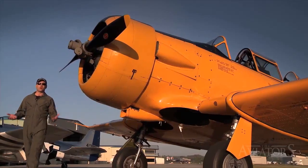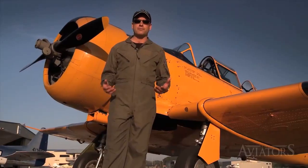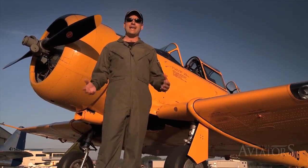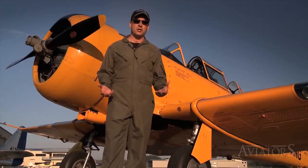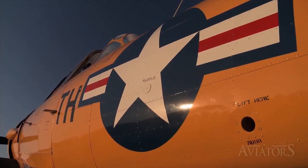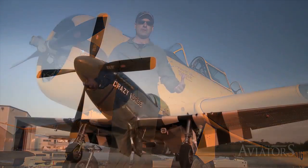The Allied Forces trained more than 400,000 pilots for World War II. After recruits developed basic flying skills in airplanes like Stearmans and Tiger Moths, those destined to fly fighters transferred to an airplane like the T-6 Texan. Today, like the recruits did more than 70 years ago, I'm going to get the chance to take control of this T-6, and if I do well enough, I'll have a chance next time to fly the most recognized fighter from World War II — a P-51 Mustang.